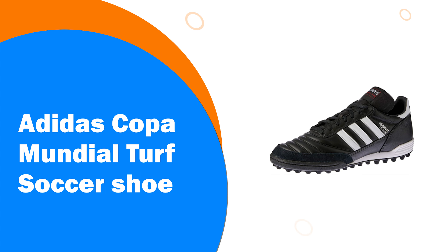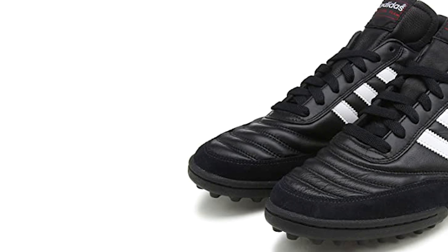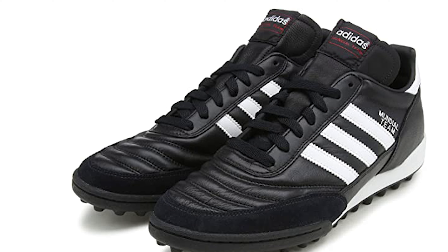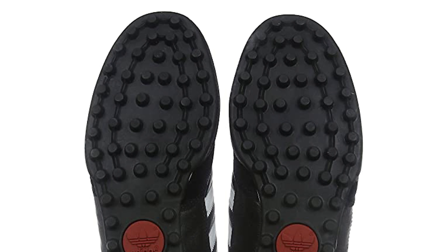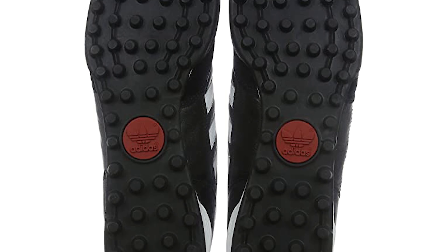Number 5: Adidas Copa Mundial Turf Soccer Shoe. A turf shoe style that looks like a classic but performs like a modern option, the Adidas Copa Mundial is definitely worthy of consideration. Those who really love a soft and comfortable shoe from top to bottom will love the leather that surrounds the toe. With a very cushioned ride, it is perfect for long matches as well.